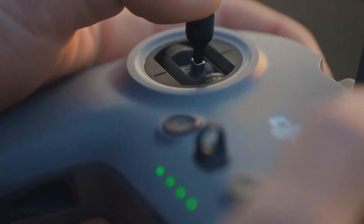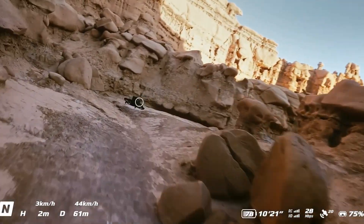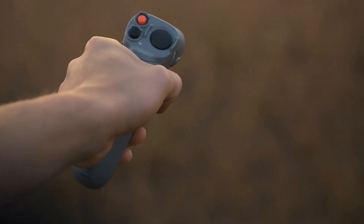DJI has improved the FPV goggles for the FPV2, offering a higher refresh rate, lower latency, and a wider field of view. The enhanced DJI Ocusync technology ensures a stable and uninterrupted video feed, providing crystal-clear visuals in real-time.